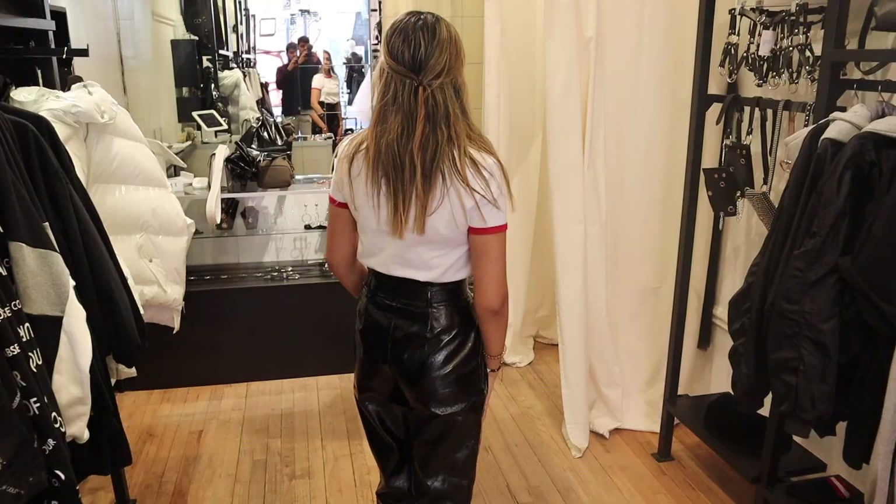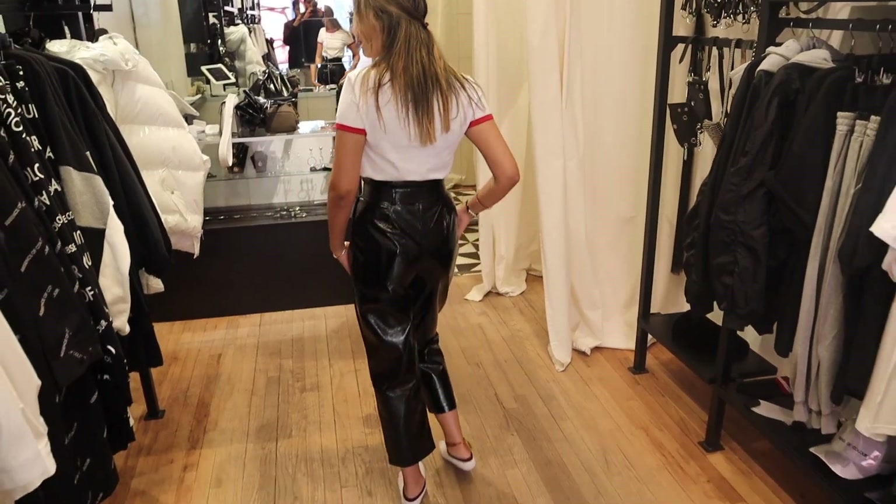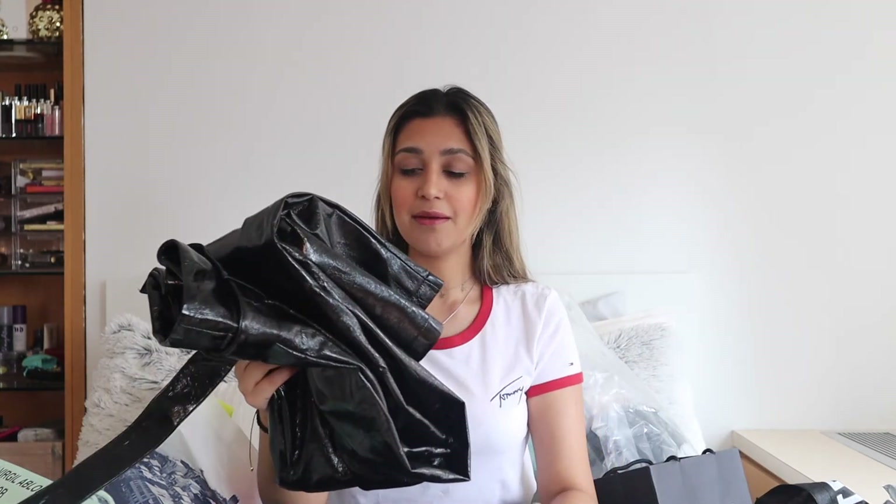The faux leather pants are super high waisted with a cute little belt closure. They're cropped, which I love because I have really long legs and I feel like that's a really nice look on me. I think they're going to be really good for spring time.